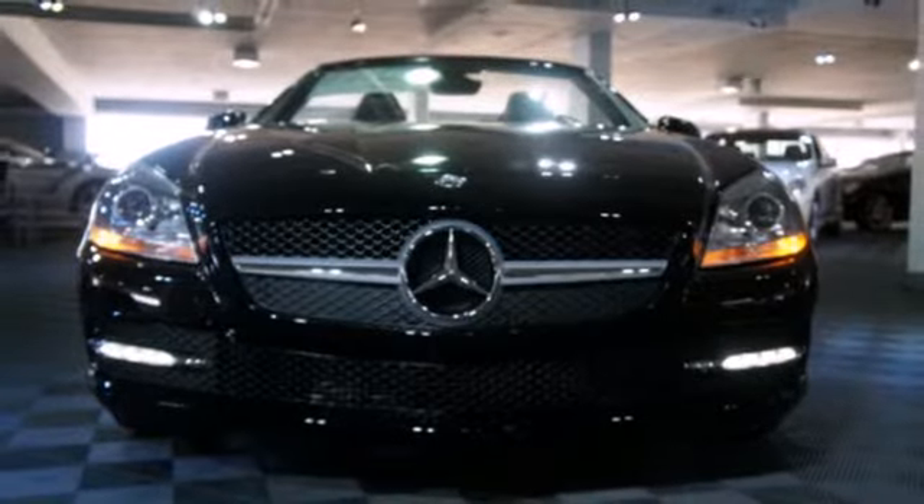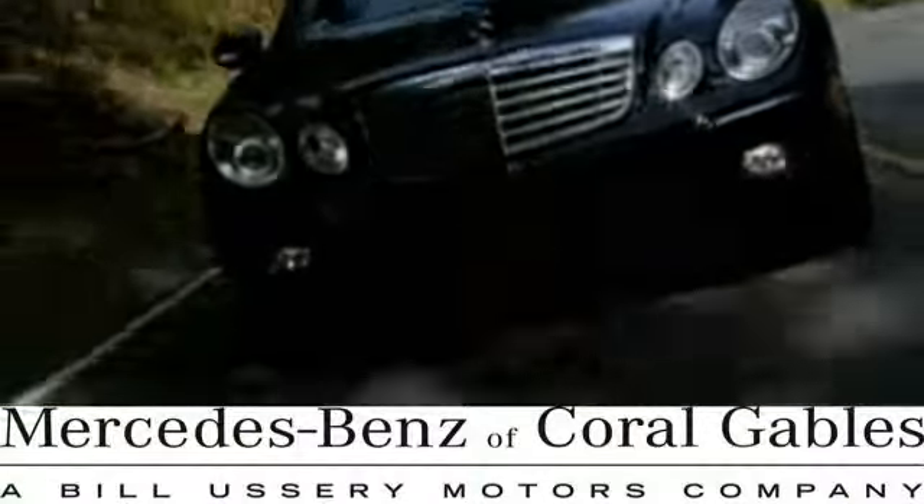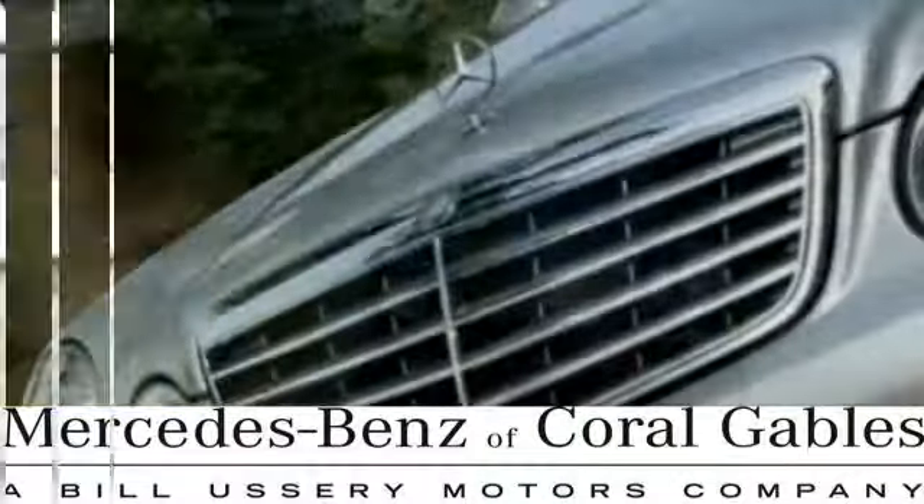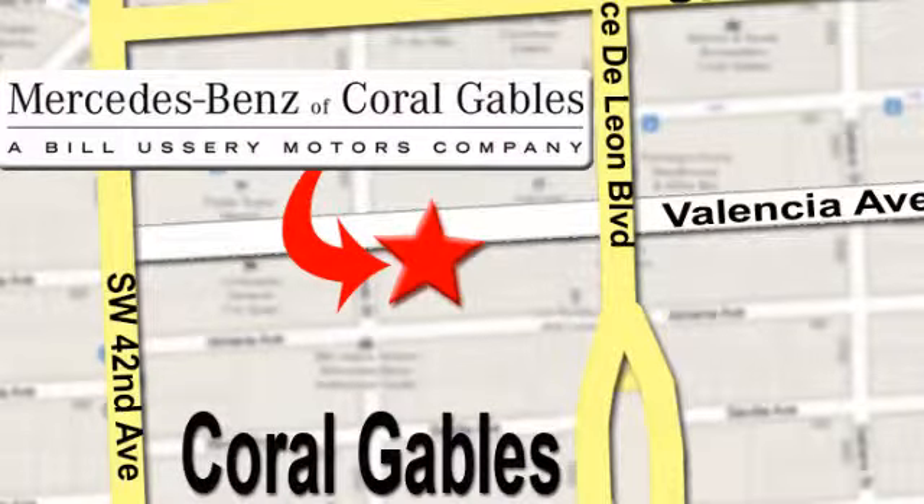Stop in today. At Mercedes-Benz of Coral Gables, our goal is to help you discover the true joy of driving. We're conveniently located just west of I-95 at 300 Almeria Avenue.